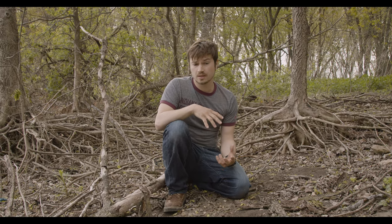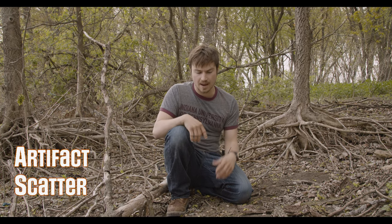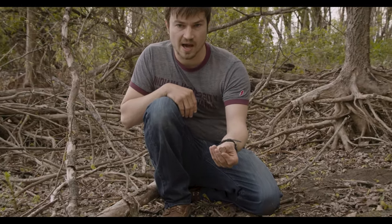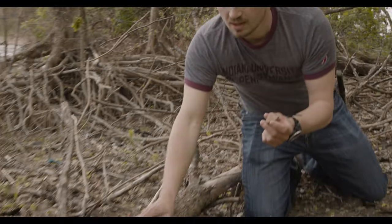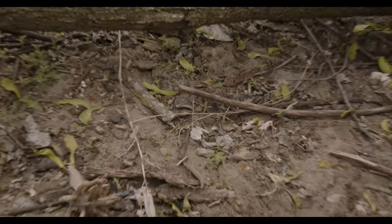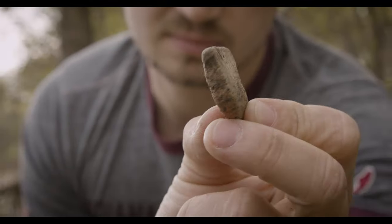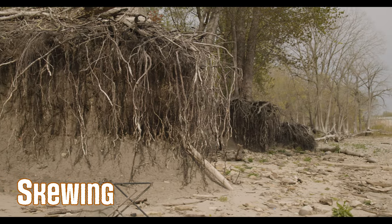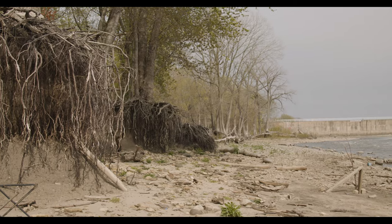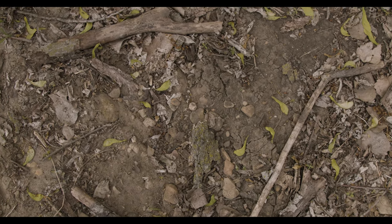When archaeologists document a site, one of the things we use to define the boundaries is an artifact scatter — the bits of people's lives that are permanent and tangible that they dropped. Right here I've got a little piece of prehistoric pottery, and a bit farther forward there's another piece — this one's a rim. There's also a flake of flint that someone knocked off while probably making an arrowhead. When plotted on a map, the location of these artifacts shows the rough area where people were living. We have to factor in skewing from erosion moving material down the edge of the site, but we can get an idea of where people's core settlement was.